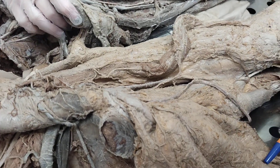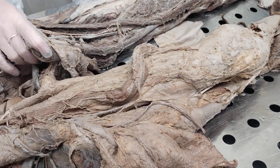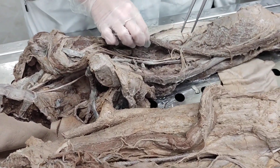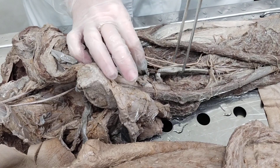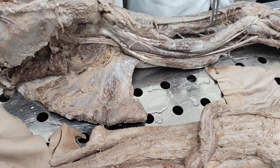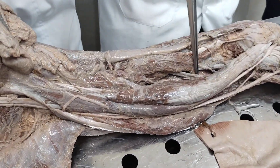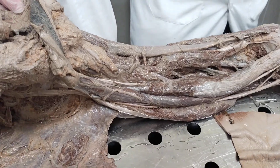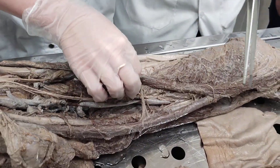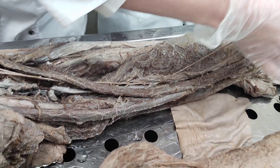The adductor canal has three openings: superior, inferior, and anterior. Through the superior opening, all three structures enter — saphenous nerve, femoral artery, and femoral vein. Through the inferior opening, only the femoral artery and femoral vein leave — this opening is like a fissure in the adductor magnus muscle. Through the anterior opening, the saphenous nerve leaves together with the descending genicular artery.